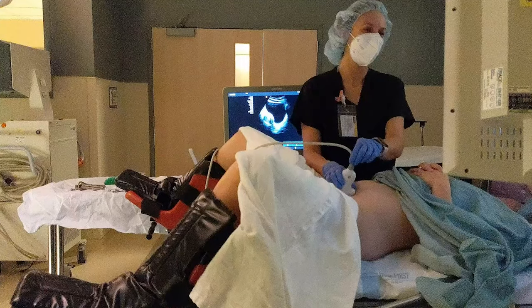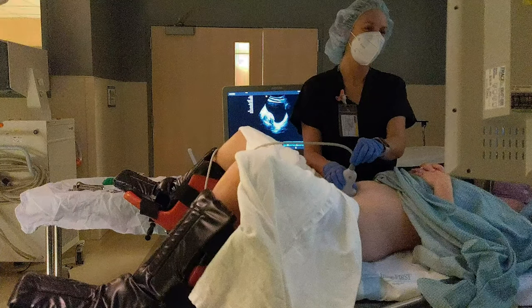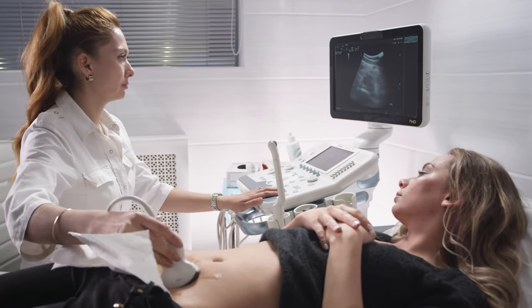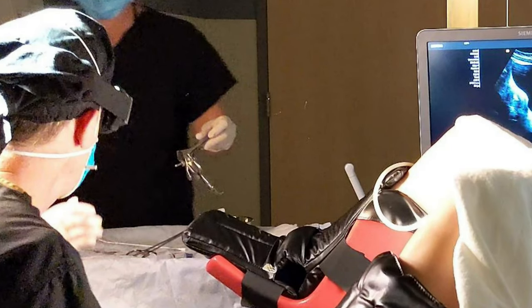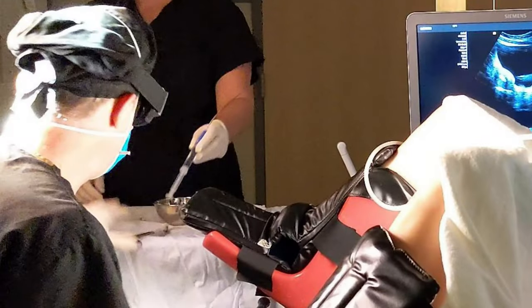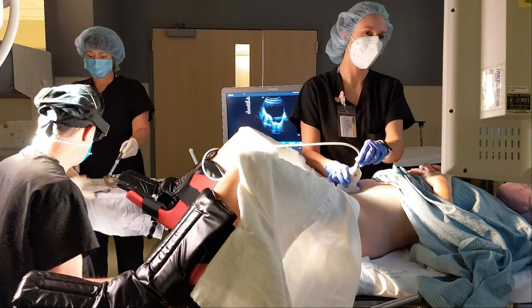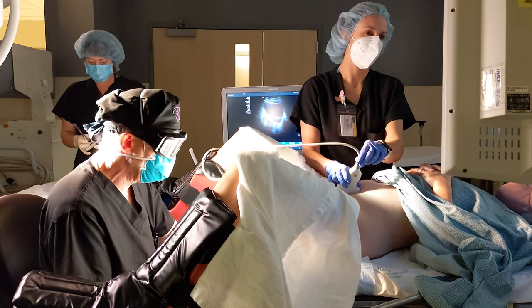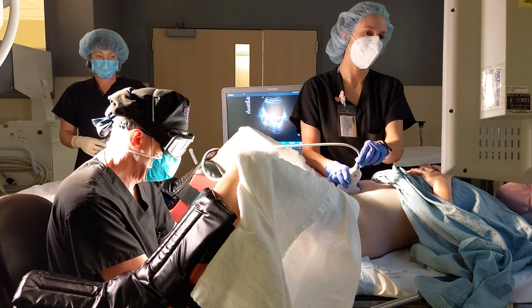Once you are in the transfer room, you will lay down on a table and your legs will be placed in stirrups. Then the abdominal ultrasound will be used to view the uterus. A speculum will be placed into your vagina and the opening of the uterus will be wiped clean. Next, the cervical canal will be rinsed with fluid to clear away the mucus in the cervix so it doesn't plug up the transfer catheter.